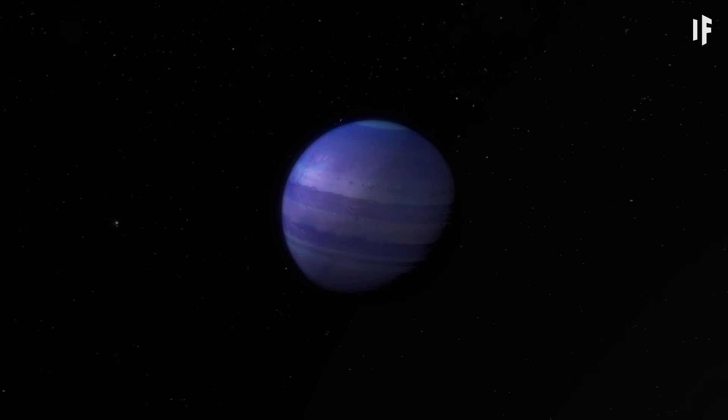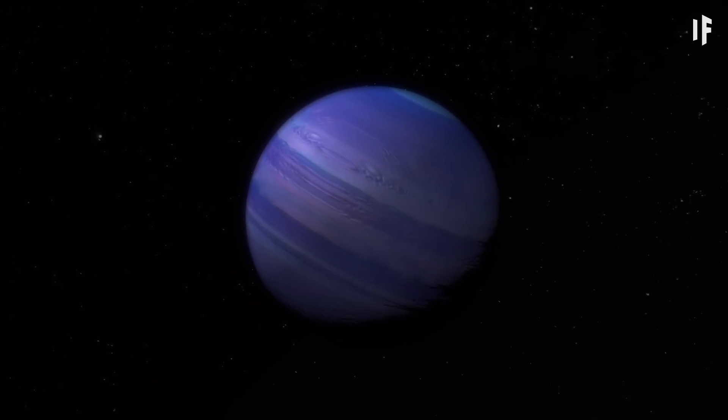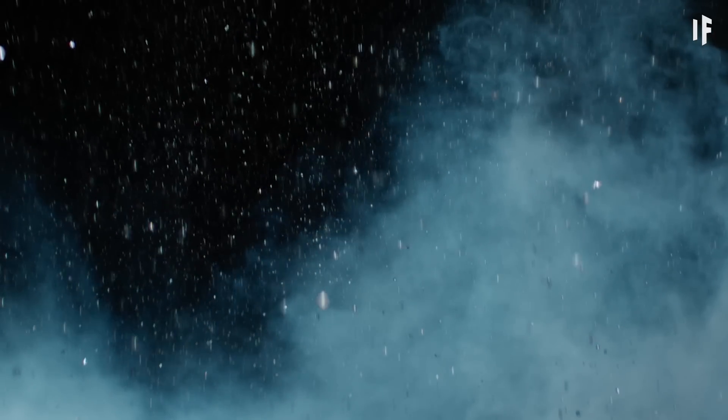Since this exoplanet is the size of Neptune, it has significant mass, which creates a strong gravitational pull. And strong gravity means strong atmospheric pressure. This immense amount of pressure can cause the water on the planet to crystallize, creating what is essentially hot ice. The water can't become a liquid or a gas due to the high pressure, so you're left with an ice-like surface.